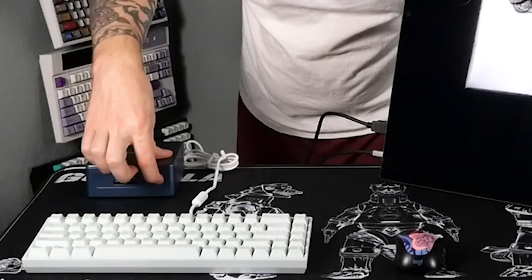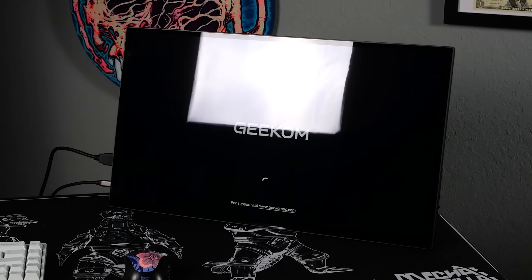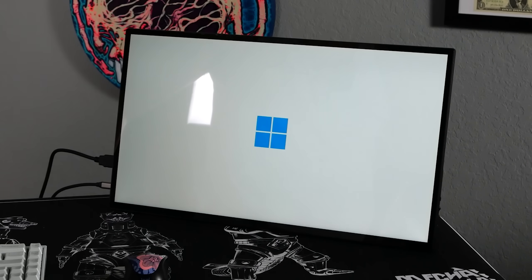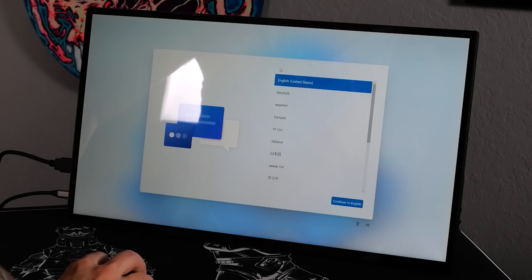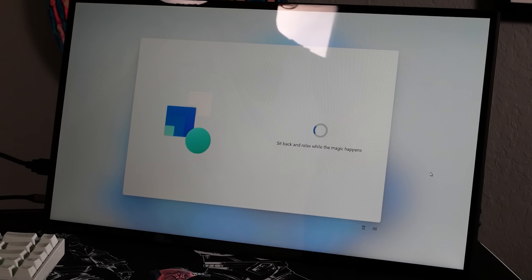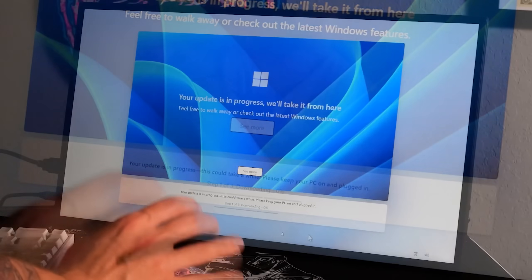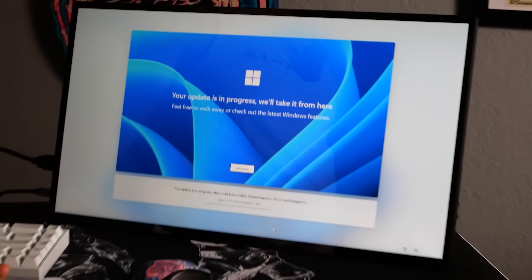It's doing it — we're doing it! Everything just works. Continue in English. Sit back and relax while the magic happens. It's doing a Windows update so we're going to leave it here for a while, download all the programs we need. It's going to take a while.